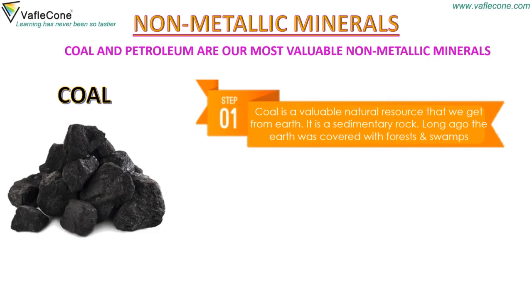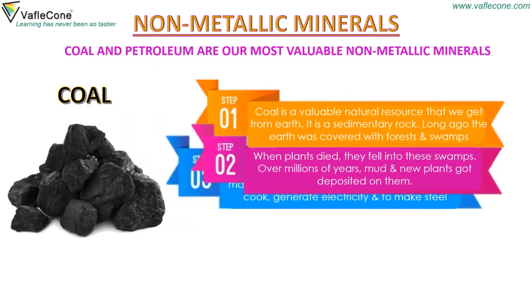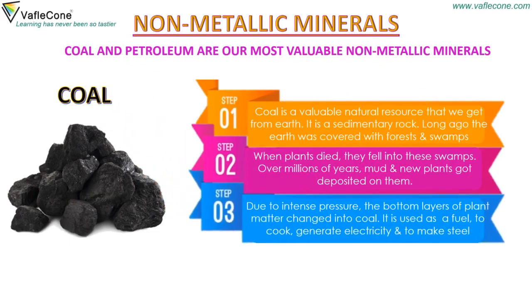Long ago, the earth was covered with forests and swamps. When plants died, they fell into these swamps. Over millions of years, mud and new plants got deposited on them. Due to intense pressure, the bottom layers of plant matter changed into coal. It is used as a fuel to cook, generate electricity and to make steel.